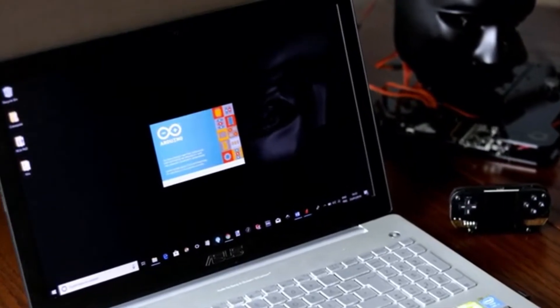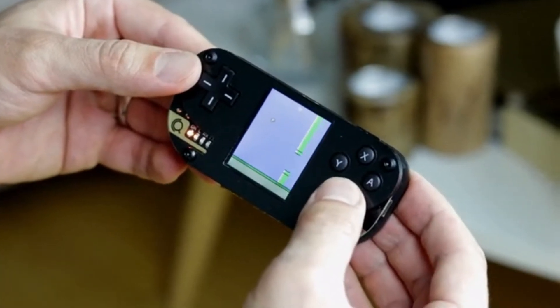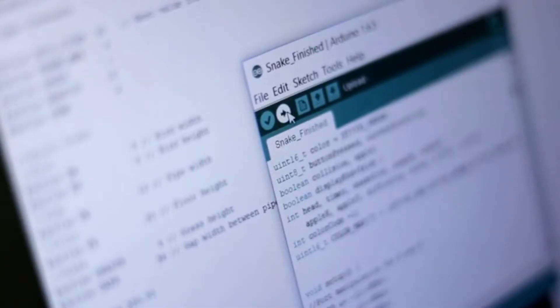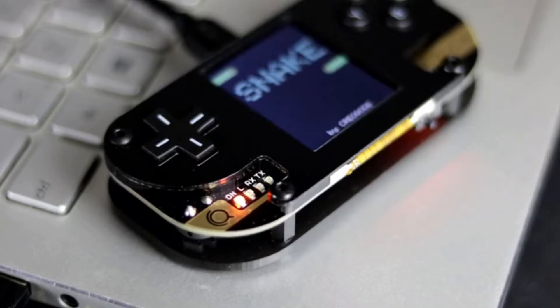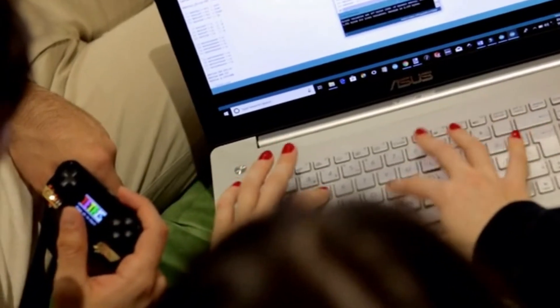Once done with the assembly, users can start coding with Arduino software. Our educational guide is aimed at beginners and will take you through every step of creating a video game. Alternatively, you can simply download the video games we have already created, upload them to your Pixa, and start playing. Pixa is a great way to learn about programming and game development.